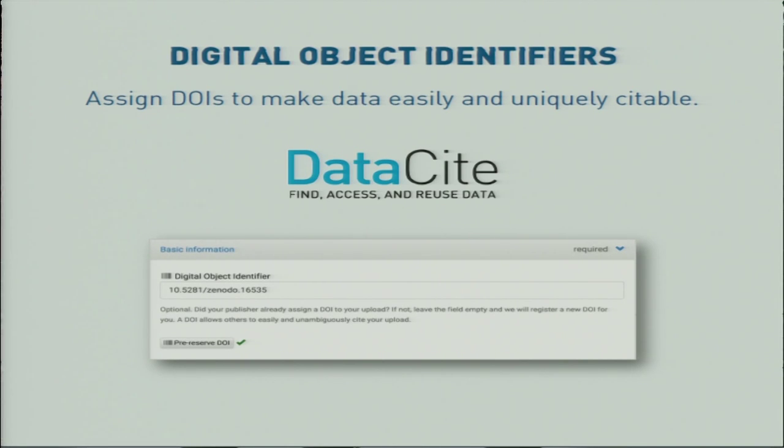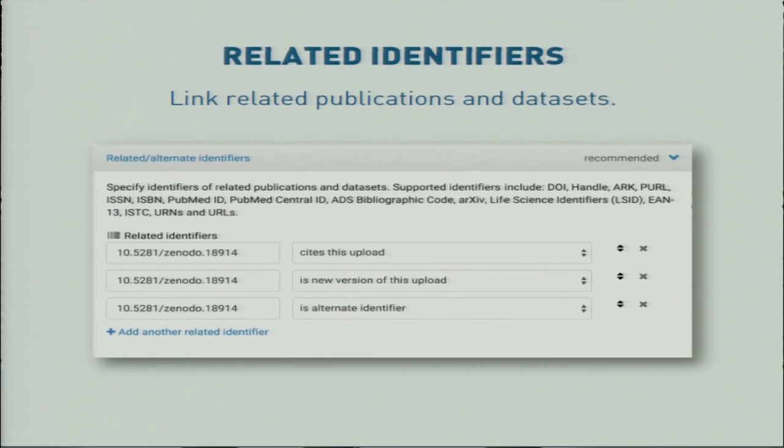The new version can integrate with DataCite so that you can assign DOIs and make the data citable. We also make it easy for researchers to link to other sources they have used in their research — both publications and other datasets — which will later make it easy for users to discover new and related content.